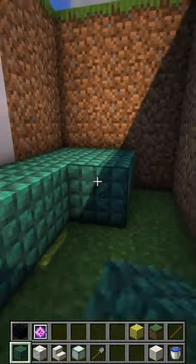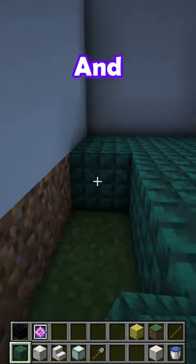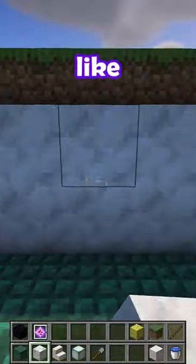But you don't want it to be one colour, so I like using a darker block on the floor. And using calcite for the wall is incredible because it looks like marble.